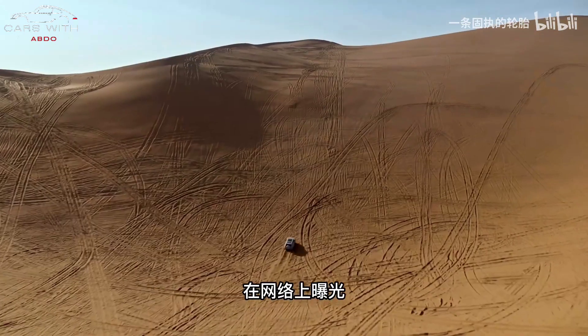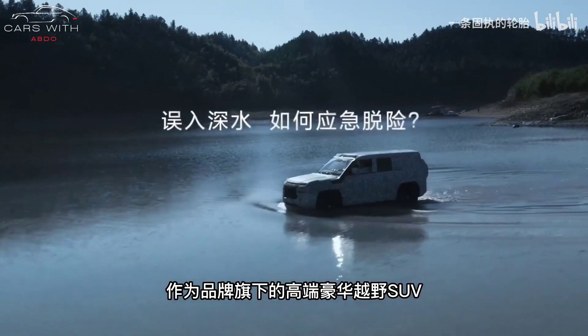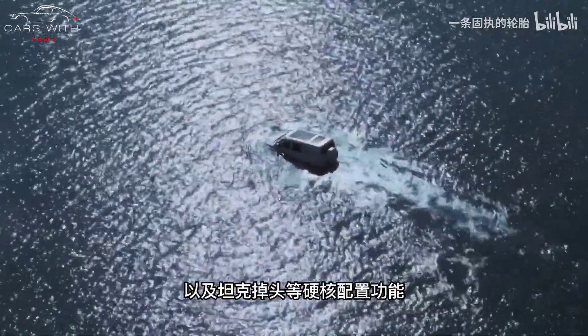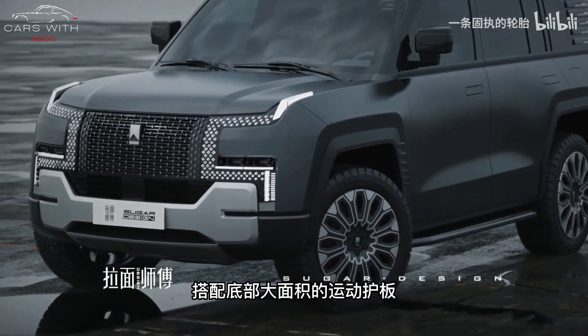The new car is a pure electric luxury off-road beast with a ladder frame. Yangwang also launched an unprecedented supercar called the U9. At the conference site, BYD chairman Wang Chuanfu drove to the venue in person.